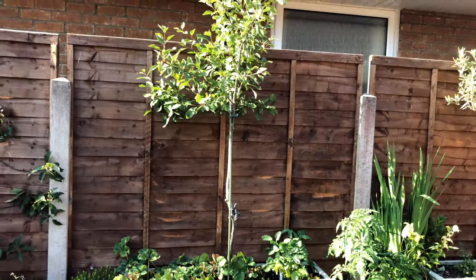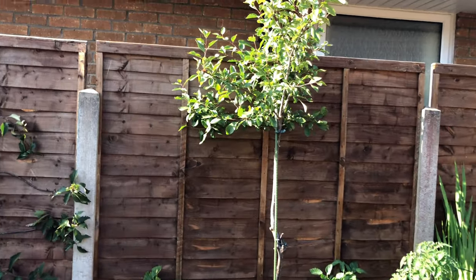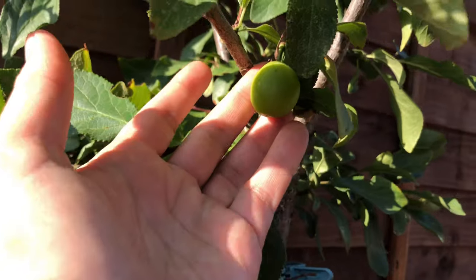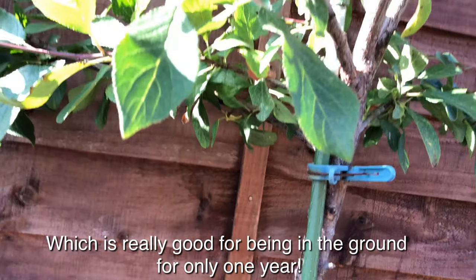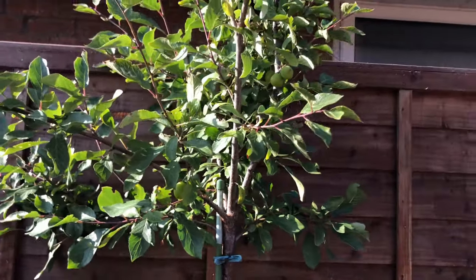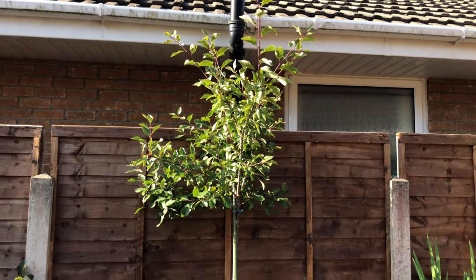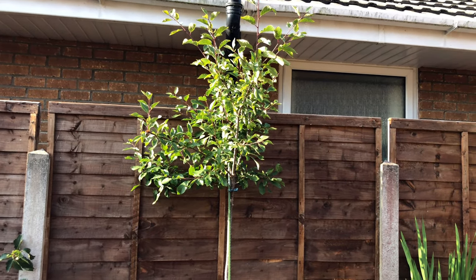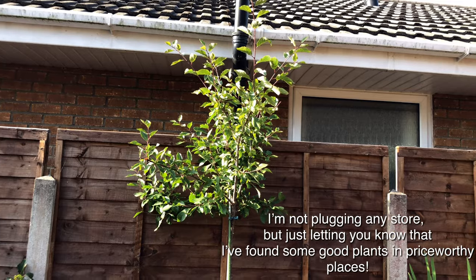In this raised bed I have a patio variety of plum. You can see I think I've counted five plums, so I'm really excited about that. This is called a Plum Glory and I'm going to prune it so it gets a lollipop shape again. It did really, really well. It looked a little sad in the wintertime, but I think everything looks sad here in the wintertime. I got this at Morrison's, by the way, for the UK viewers.